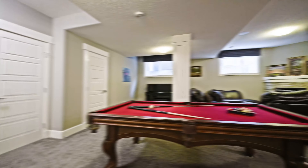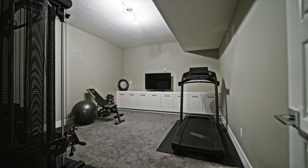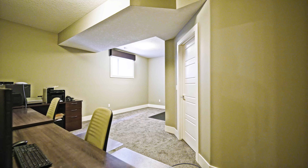The basement is an entertainer's haven with a beautiful built-in bar and rec space, room for an at-home gym, and a large fifth bedroom.